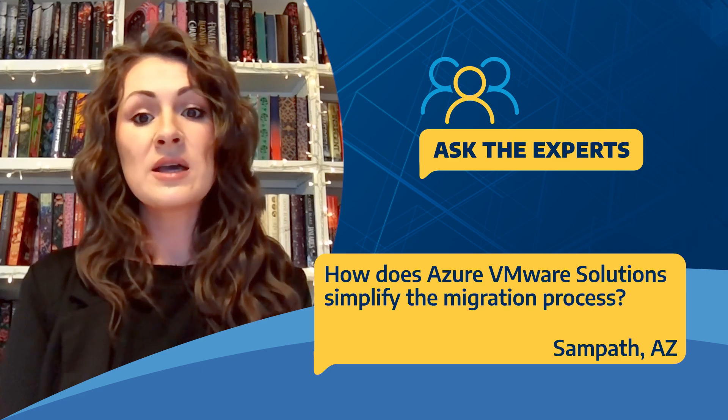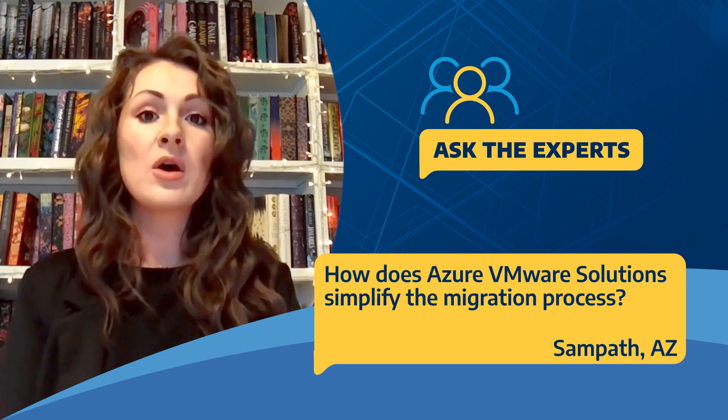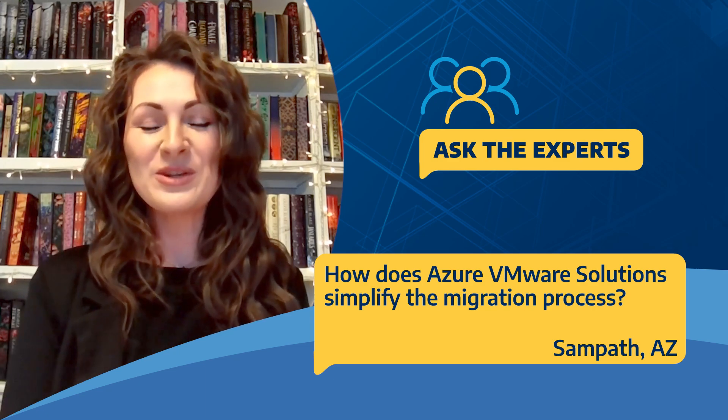You can choose a few different migration types with HCX — things like bulk migrate, vMotion or live migration, or cold migration. It's a pretty simple process and a pretty simple tool to use.